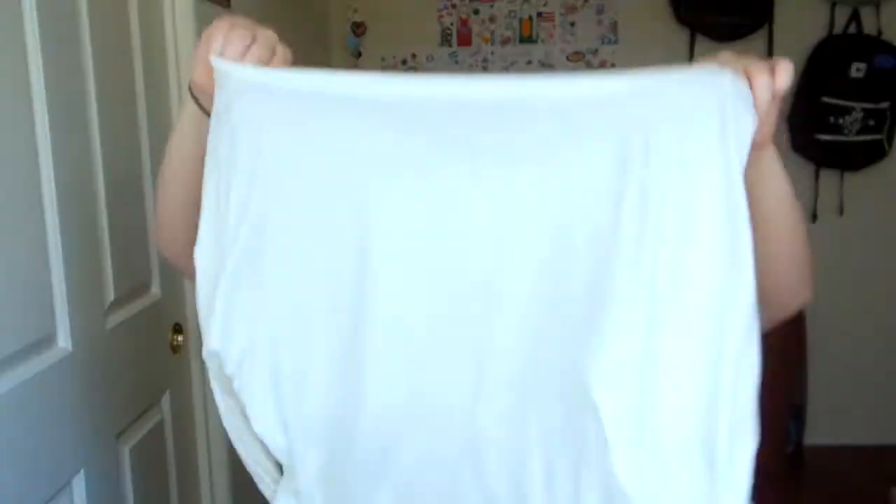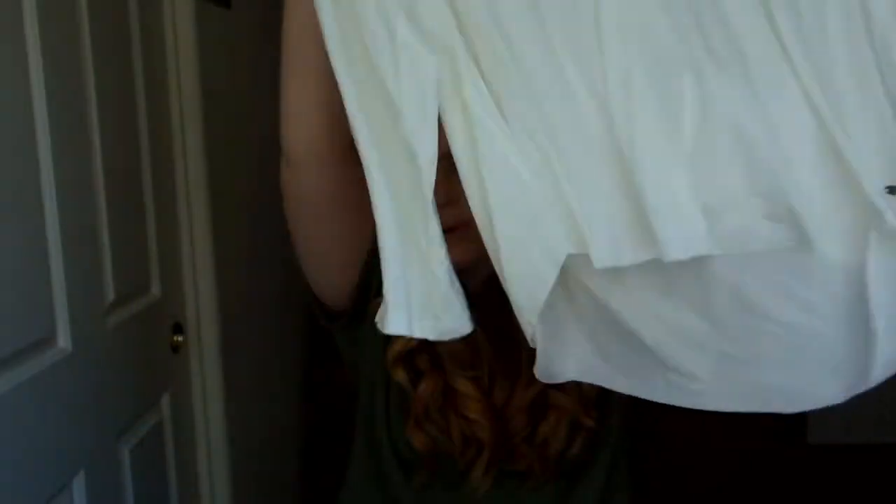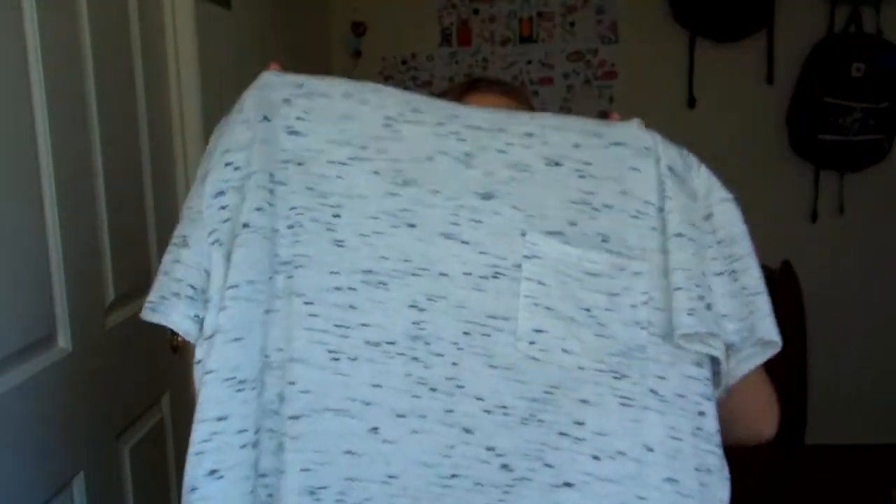I went to American Eagle and did all my shopping online because it was just much easier this year. The first item I got is this long sleeve shirt. It's kind of shorter in the front and longer in the back, and it's just a cream color and it's so soft. All of American Eagle's clothing is so soft. This is the exact same style as I'm wearing, but it's white with blue lines in it.